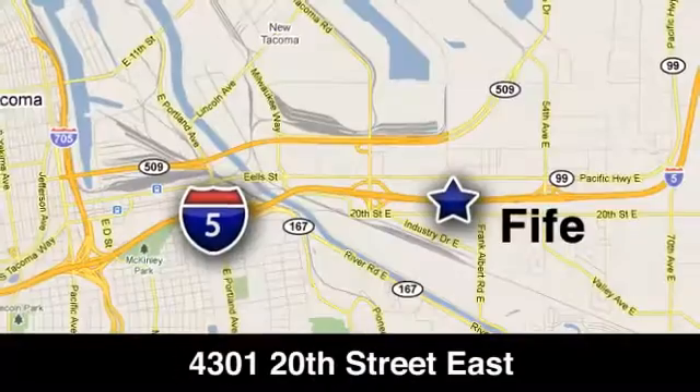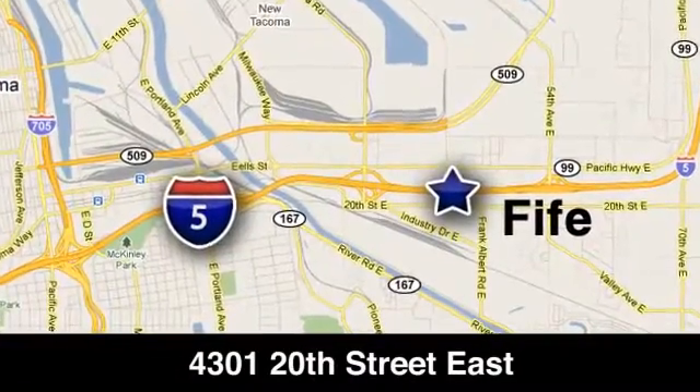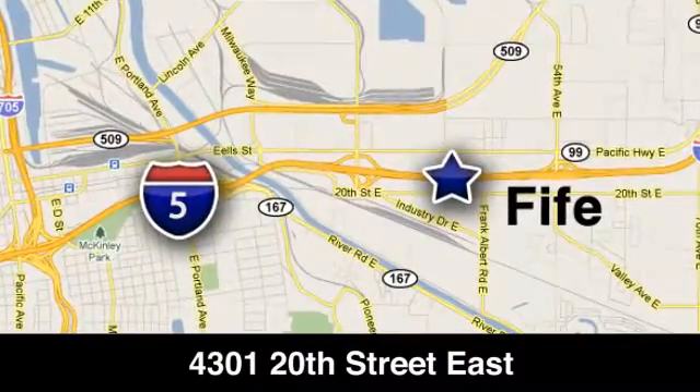We're conveniently located at 4301 20th Street East in Fife, Washington, right on I-5.